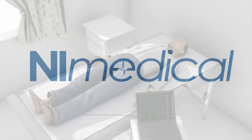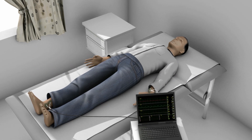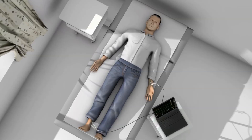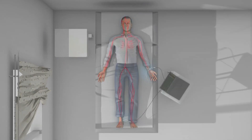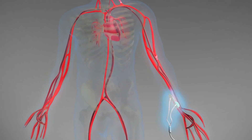This animation will provide an explanation of the whole-body bioimpedance technology utilized by NI Medical's non-invasive cardiac system. NYCAST transmits electrical signals through the body using two sensors arranged in a wrist-to-ankle configuration. These electrical signals are imperceptible to the patient.